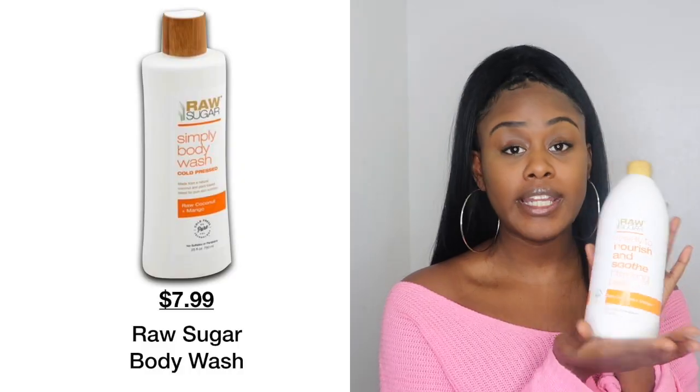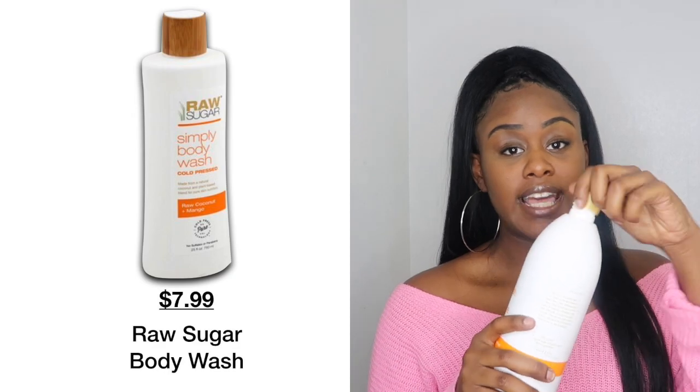Moving on to body wash — I picked this up because it was on sale, like three dollars off the original price. Since I already got the scrub, I figured I might as well pick up the body wash too. This is also the Raw Sugar raw coconut and mango scent body wash, so of course it has that same luxurious smell. When I'm in the shower, I'll wash with a bar soap, rinse that off, and then go in with the body wash. You can never go wrong with washing your body more than once in the shower.